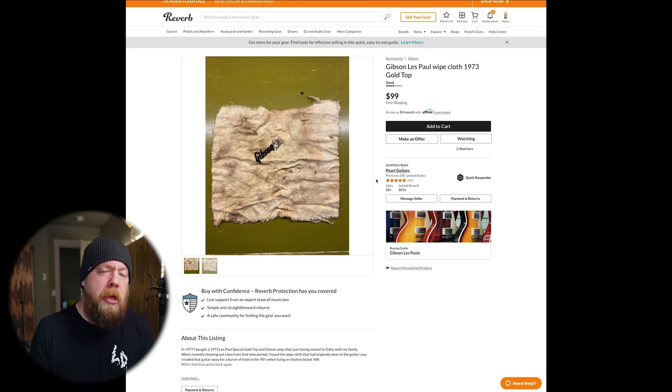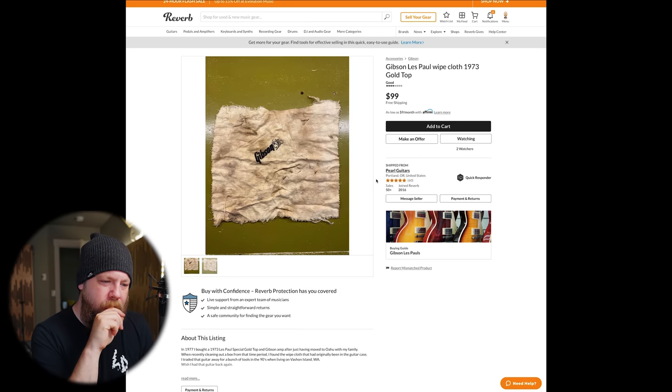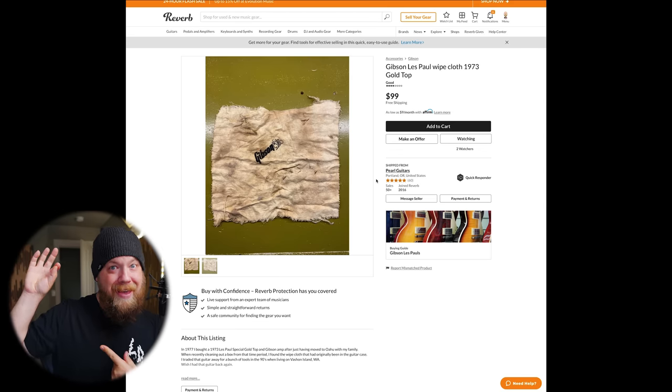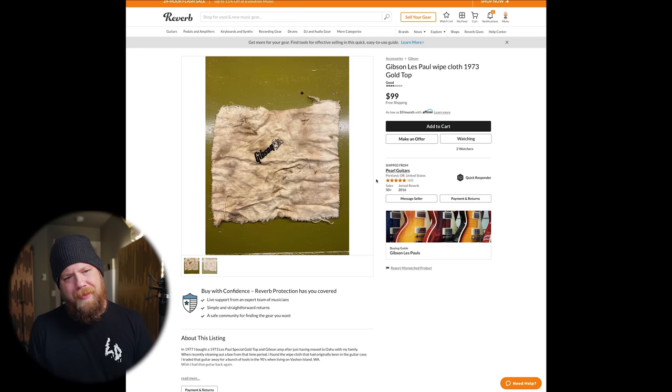You seriously want a hundred dollars? You feel good about rolling this up, bunching it into an envelope? A hundred dollars for that nasty cloth from 1973. Who would even be impressed by that? You whip it out and someone's like, 'What is that? That's nasty.' 'Well, it's from 1973.' 'So?' A hundred dollars — this is ninety-eight dollars overpriced. We're done here.